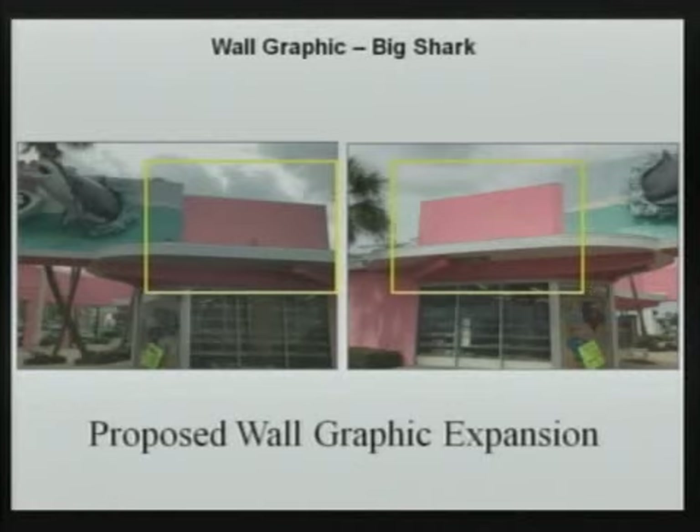These photos show the existing blank walls on the north and south side of the building. The new wall murals will be expanded into this area also.